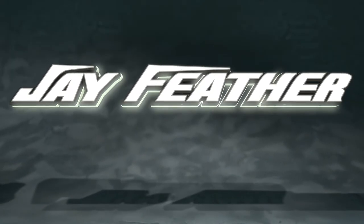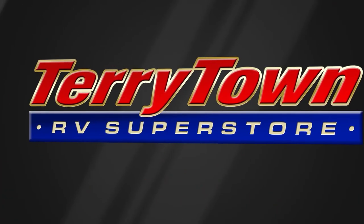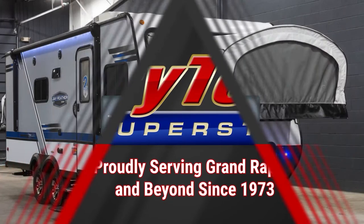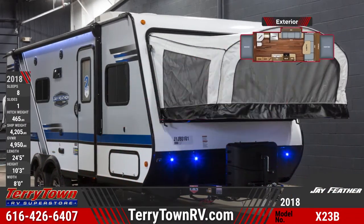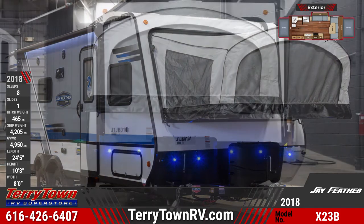The 2018 Jayfeather X23B Hybrid Trailer is calling your name for camping adventures. This versatile RV features two self-supporting slide-out tent bunks with Duratec scratch-resistant and water-repellent vinyl tent material.